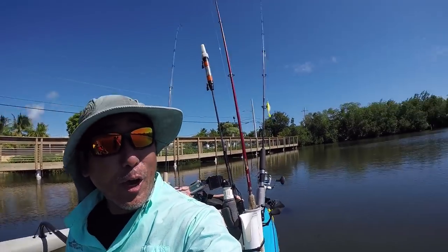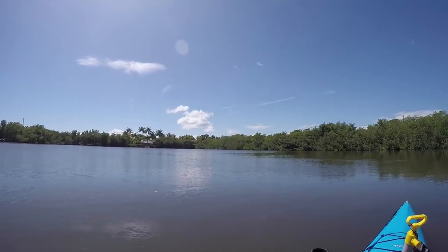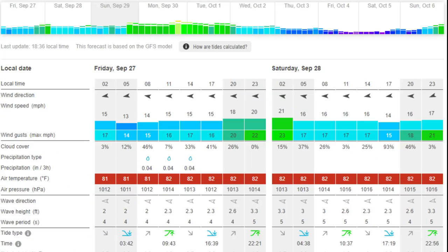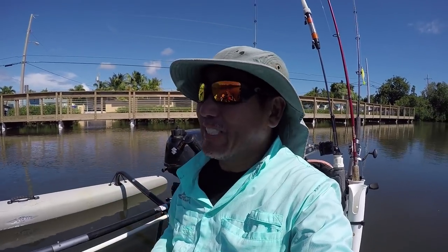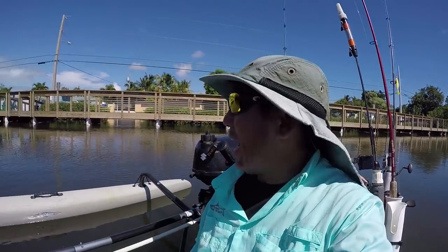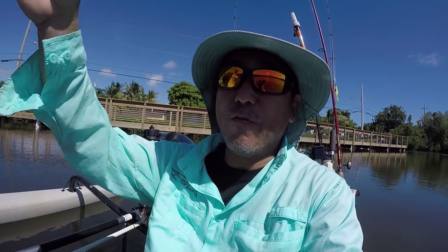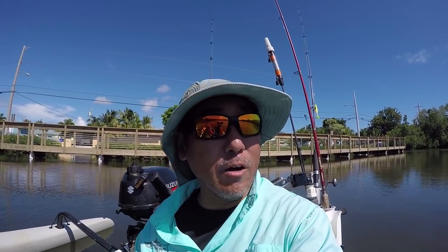Hey everybody, beautiful day here in the Florida Keys. Looking for some big winds — could pick up this afternoon, probably blowing 10 to 15 now and then going to 15 to 20 this evening. I'm going to make a quick run out launching from my new Key West launch, head out to Fleming Key, get behind it, and fish on the far tip by the special forces area.